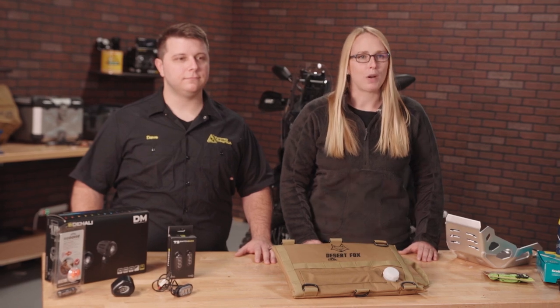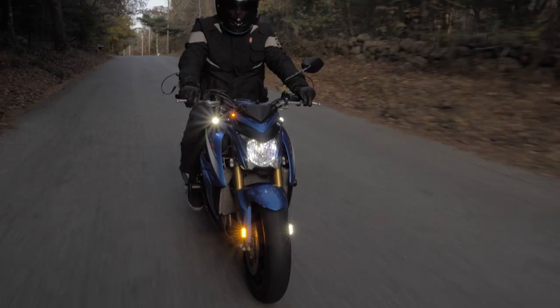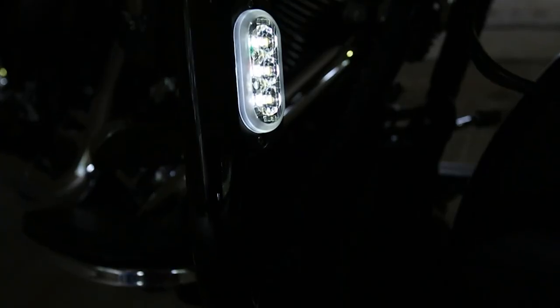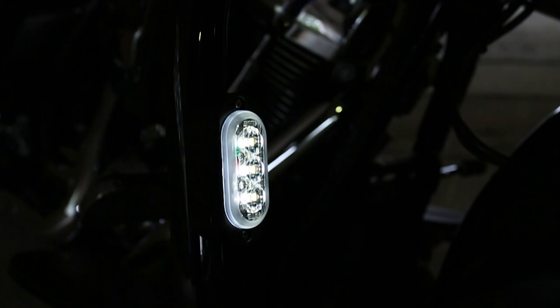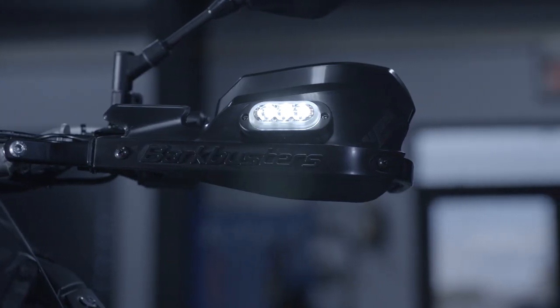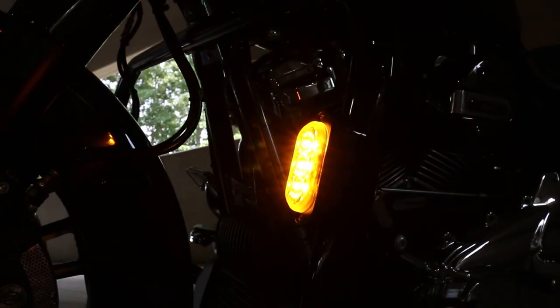My favorite light from Denali right now is the newest offering, the T3 Switchback Signal Pods. These small LED pods are not only a white or red running light, but also a turn signal and brake light. There are front and rear versions of the T3 available and a variety of mounting options — put them on the hand guard, fenders, license plate, or anywhere else you might want to add some continuity lighting to your bike.